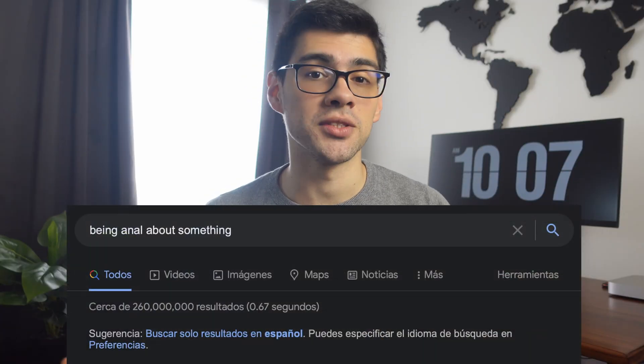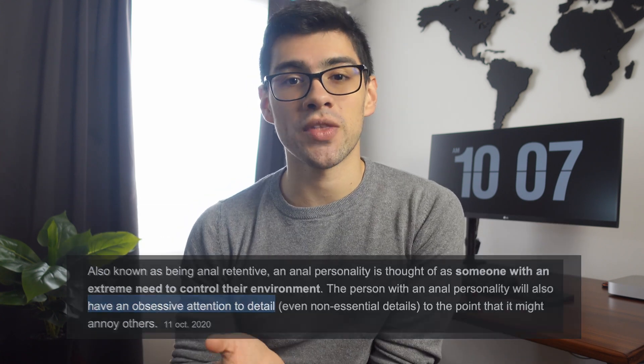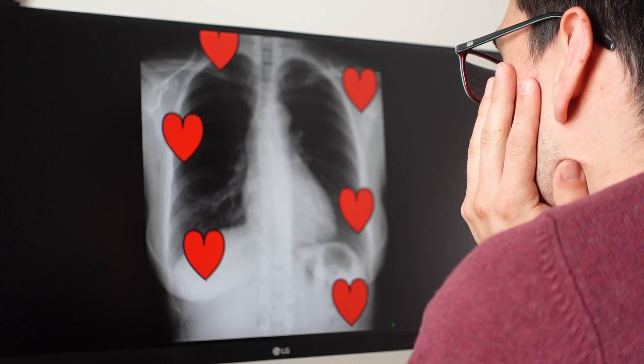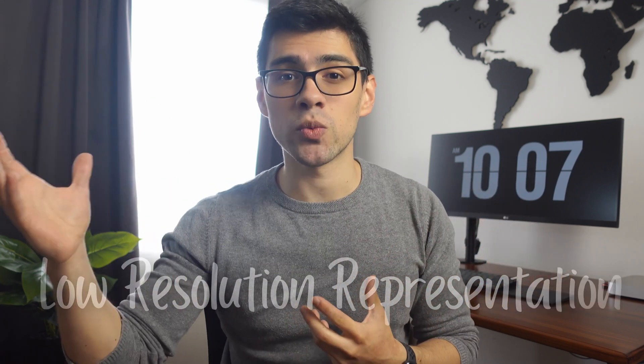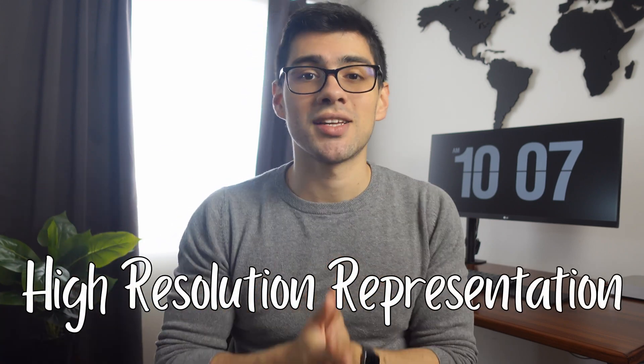Step number one is to be anal about the normal chest x-ray. What I mean by that — for anyone unfamiliar with the term — is just to have an obsessive attention to detail, because that is precisely what you need to do with an x-ray. You've got to get to know it so well that it's borderline pathologic and uncomfortable to watch. In reality, this just means turning the usual low-resolution representations that people create with x-rays into very high-resolution representations.